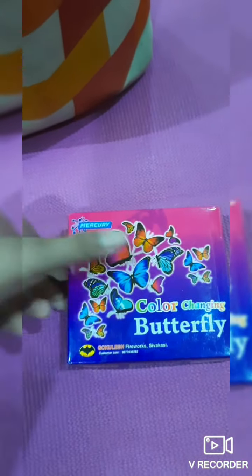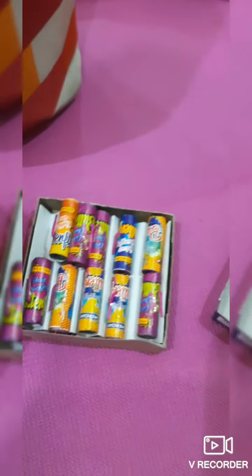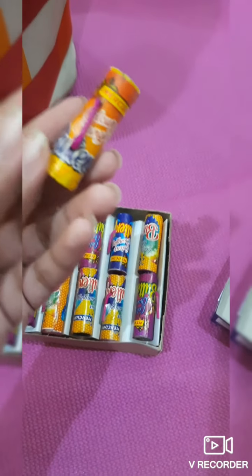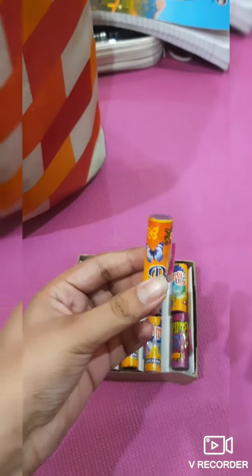The next one we have here is the butterfly cracker. What happens with this one is that when you light it up, it jumps from one place to another while making some crackling sounds and it also emits beautiful sparkling lights.